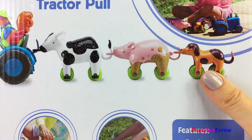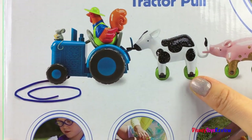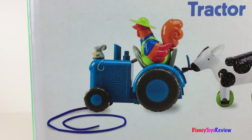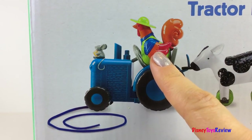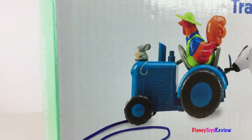We have a pup, a pig, a cow, and a rooster. And I'm loving the blue tractor. Look! There's even a little mouse on it.